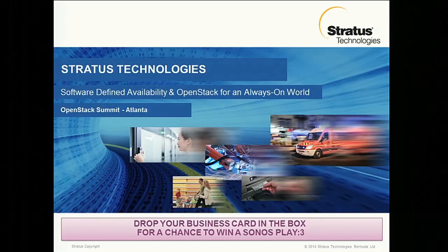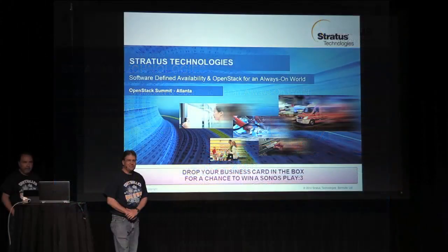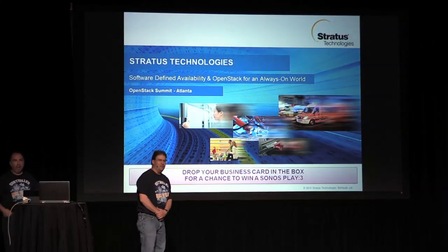Hello. Hi, my name is Dave LeClaire. I'm from Stratus Technologies. Glad to see you all here today.